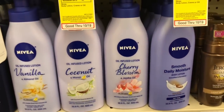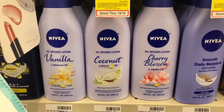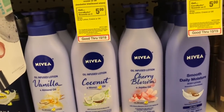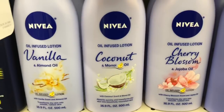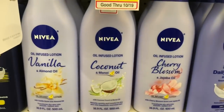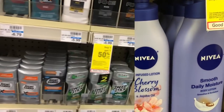Nivea lotion is on a buy-two-get-a-five-dollar Extra Care Buck deal. Buy two regular-sized Nivea lotions at seven forty-nine each and use two of the two dollar off one coupon from Smart Source 9/29. You'd pay ten ninety-eight but get five dollars back, making your final cost five ninety-eight or two ninety-nine each. If you received a three dollar off Nivea lotion CRT, stack it — you'd pay seven ninety-eight but get five back, making your final cost only two ninety-eight for both or a dollar forty-nine each.